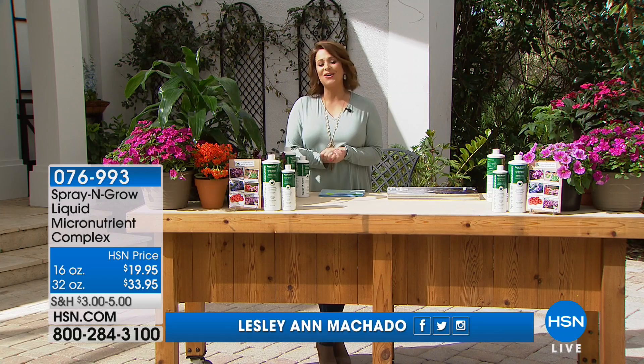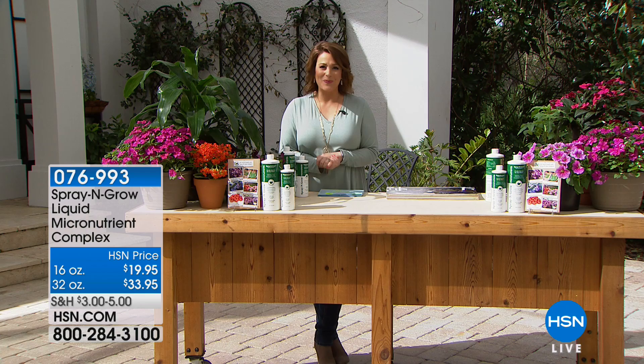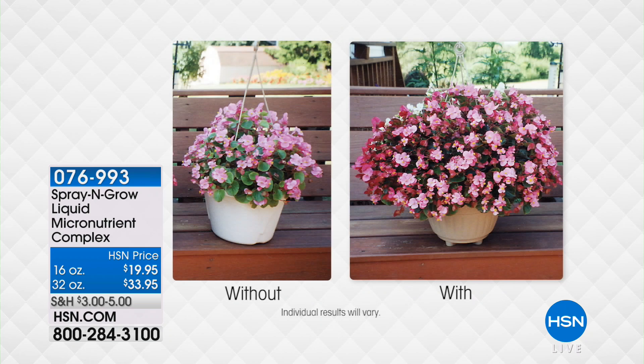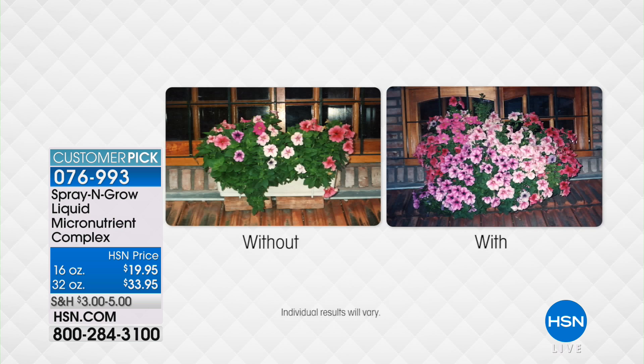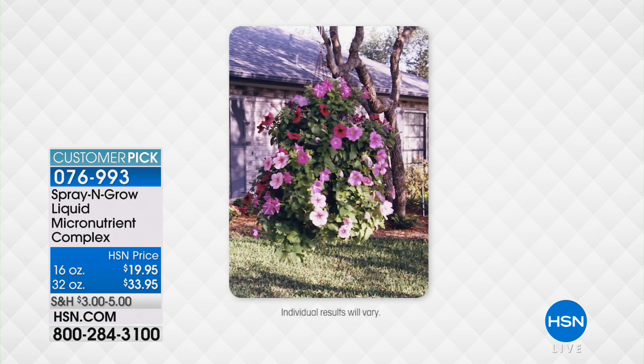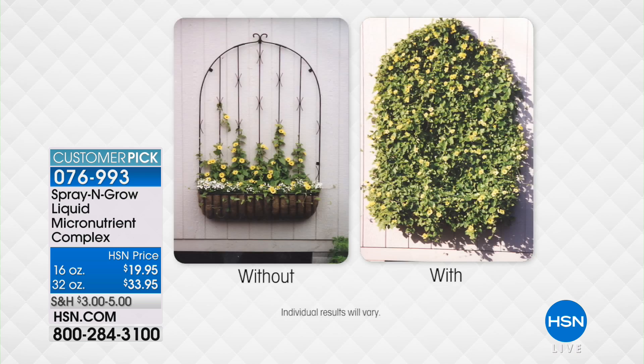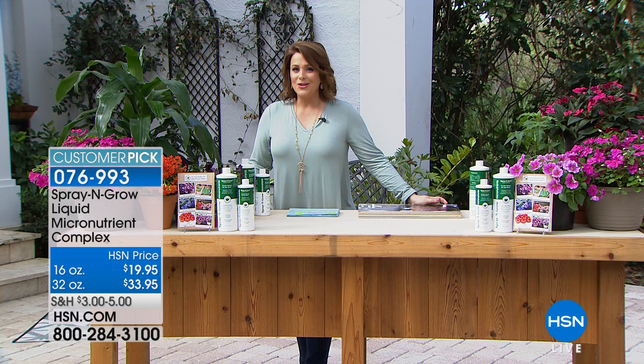We're getting started with a product you haven't seen for a while — it is almost like magic in a bottle. If you think only humans need vitamins, think again. Our plants, flowers, veggies, shrubs, herbs, trees, and grass — if it's green, you need Spray and Grow. It is a liquid micronutrient complex, a huge customer pick with 528 reviews, over 300 five-star. Because it works — it makes things bloom and grow so beautifully. No harmful chemicals; it is all natural and all non-toxic.